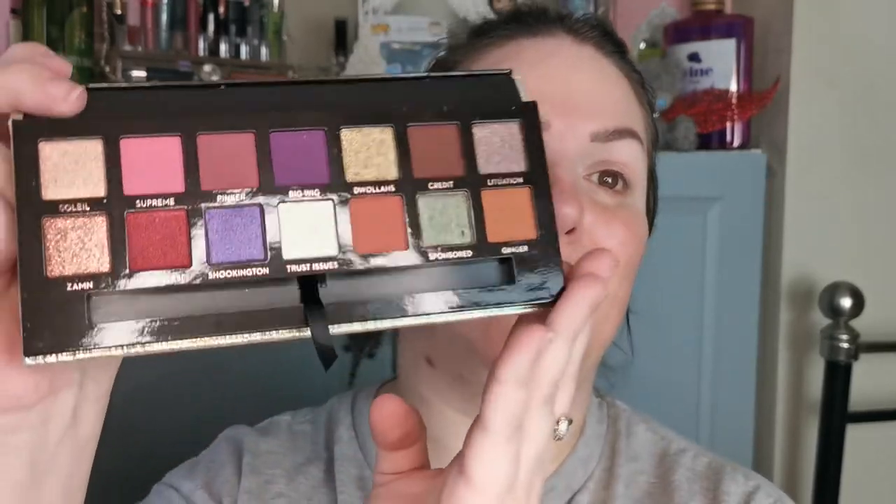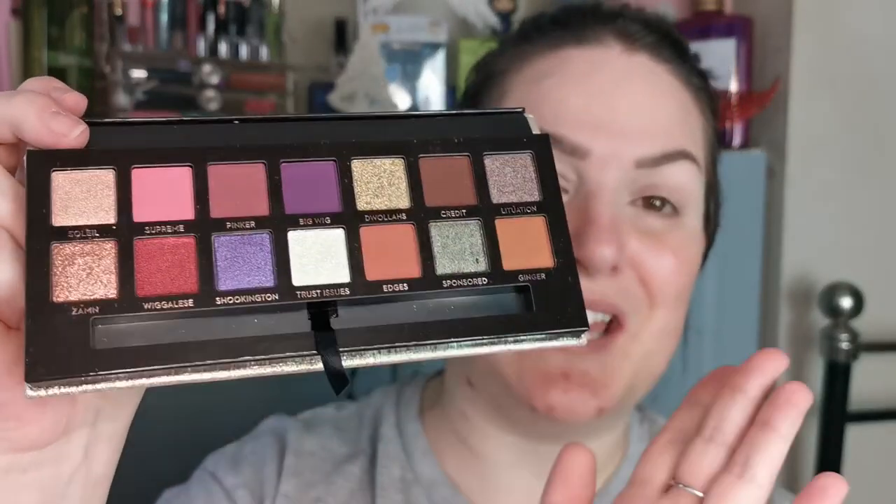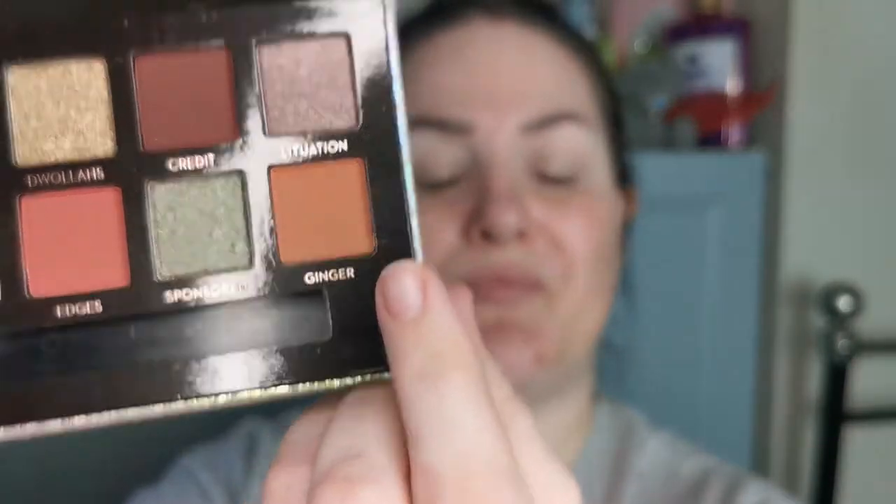I have absolutely no clue what I'm going to do — this colour story is kind of out of my comfort zone. It's a beautiful palette, but the colours I'd generally aim for are not the ones in today's colour story. I'm going to go in first with Ginger and pop that in my crease.